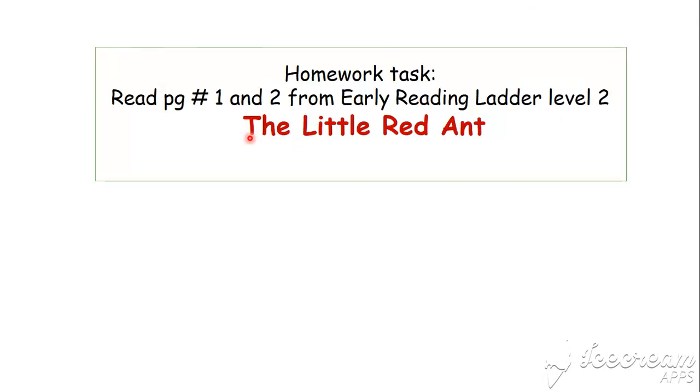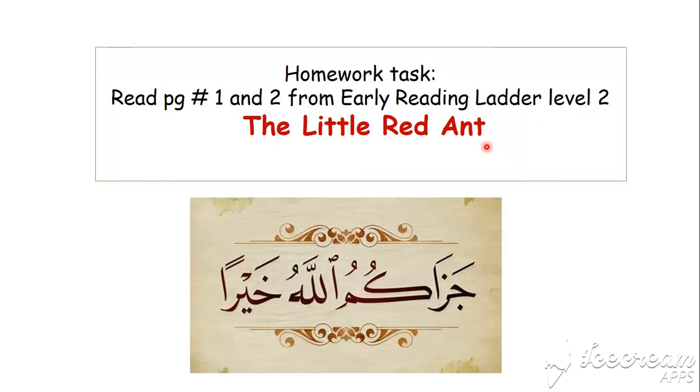Now this is your homework task, dear friends. Read page number 1 and 2 from Early Reading Letter Level 2: The Little Red Ant. Jazakallah. Allah Hafiz. Take care.